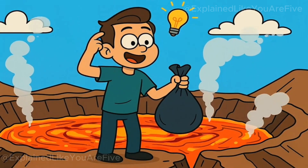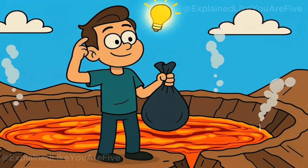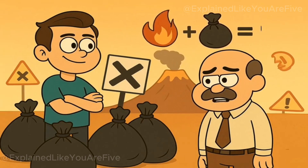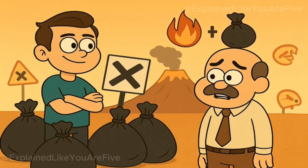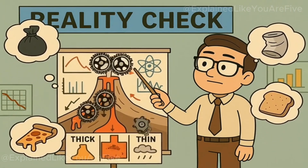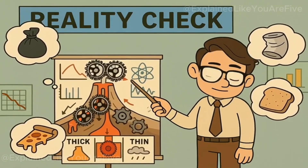You see that bubbling, firing pit of molten rock and think, what if I just toss my garbage in there? I mean, it seems logical enough. Fire hot, garbage gone, problem solved. But before you start dragging your trash bags to the nearest volcanic crater, let me explain why this brilliant idea might not be as genius as it sounds.